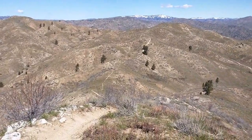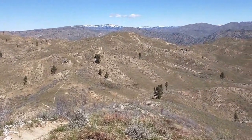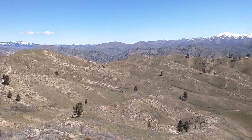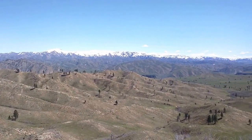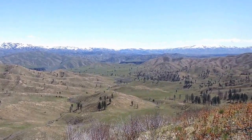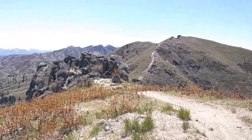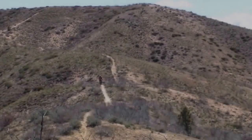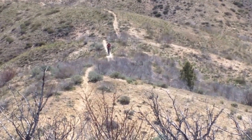This ridge has some serious climbs and descents. This is steep where Rami's walking it — I'm feeling bad. I'm only walking it uphill, but downhill's pretty fun on the plus bike.